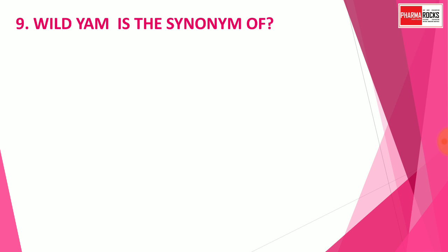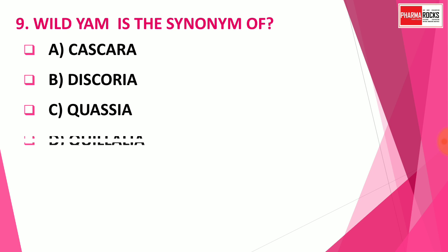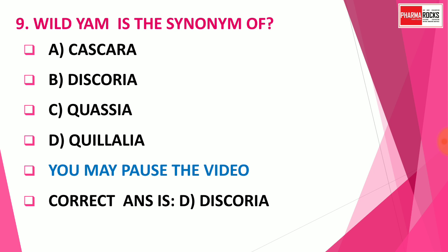Question number 9: Wild yam is a synonym of — Option A: Cascara, Option B: Dioscorea, Option C: Quassia, Option D: Kulelia. You may pause the video to think about the correct answer. The correct answer is Option B: Dioscorea. Wild yam, or simply yam, is the famous synonym of Dioscorea deltoidea.